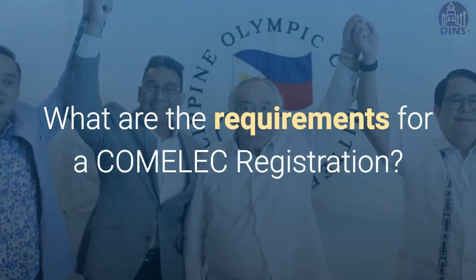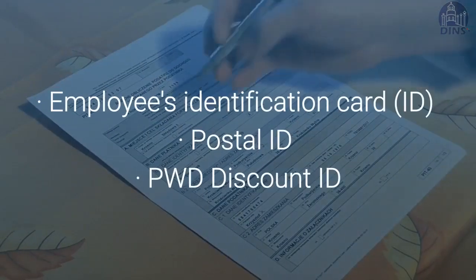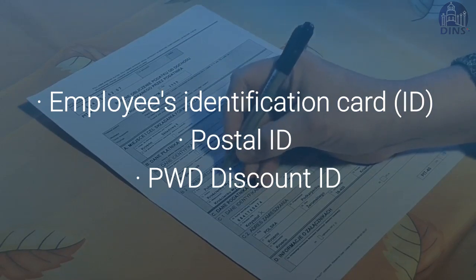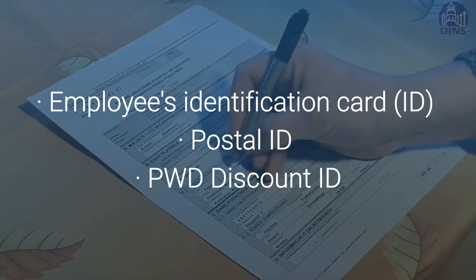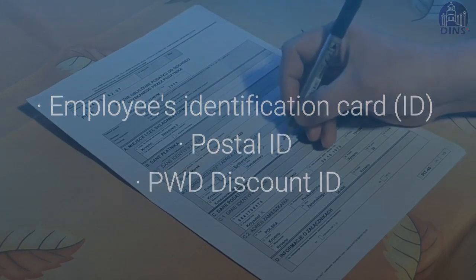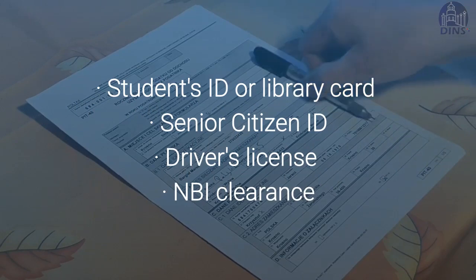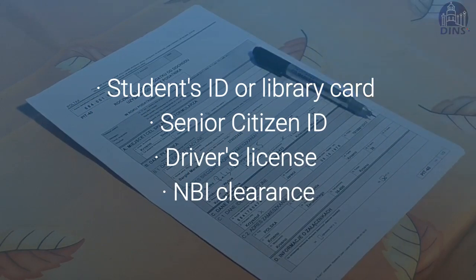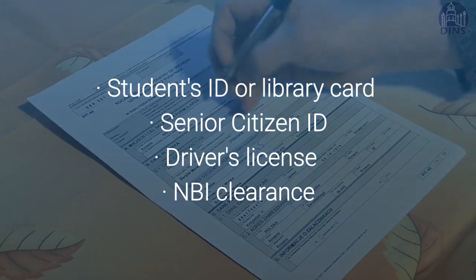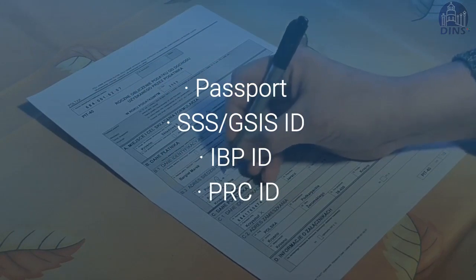What are the requirements for a COMELEC registration? Employee's identification card with signature of the employer or authorized representative. Postal ID. PWD discount ID. Student's ID or library card signed by the school authority. Senior citizen's ID. Driver's license. NBI clearance. Passport. SSS or GSIS ID.